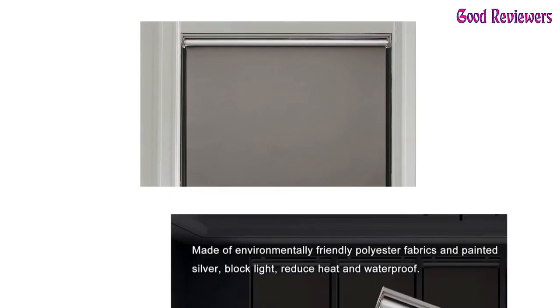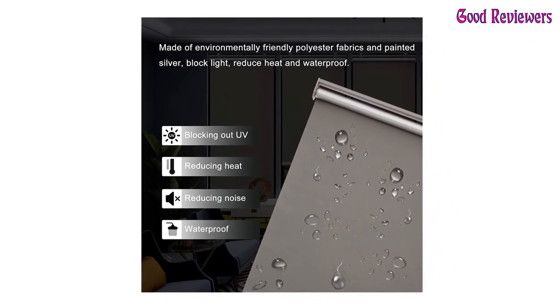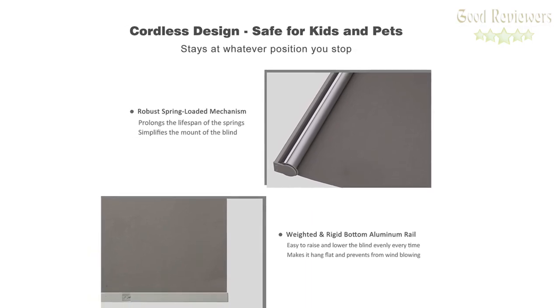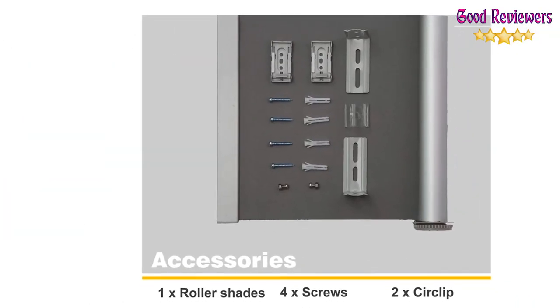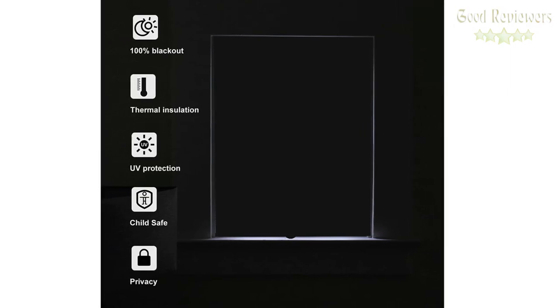Made of environmentally friendly polyester, after exposure to sunlight for years it will still look almost the same — no peeling off, no cracking, no color changing, and no unpleasant smell. The silver coating on roller shades absolutely adjusts the light, 100% blocking light from outside. To clean it, use a small cloth, a feather duster, or a hand vacuum cleaner with a soft brush. If you like this product, please check out the Amazon link in the description below.